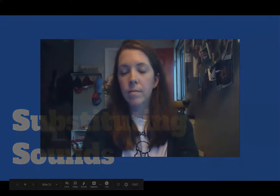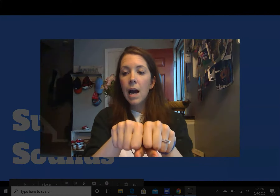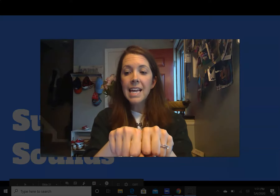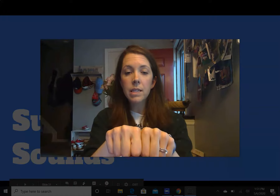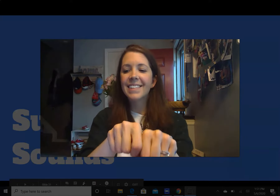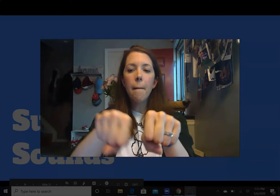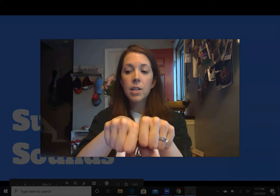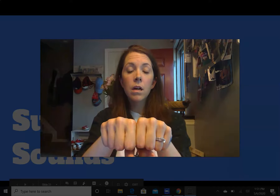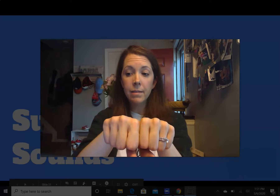For our last activity today, we'll be switching sounds in words. I'd like you to hold your hands up in fists like this. I'm going to say a word, then you say the word. Then I'll ask you to change a sound and tell me what word it makes. Let's do an example. I say it, you say it — line. I'll say change l to m and the word is mine, because if I take l off of line and put m, it makes the word mine.